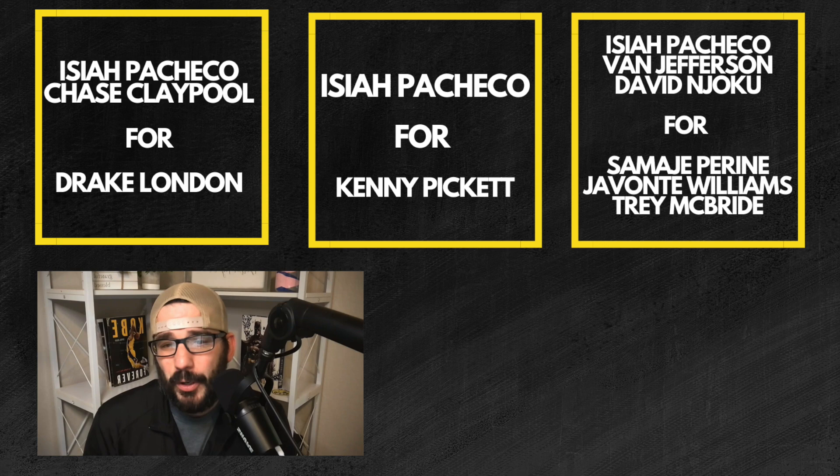Isiah Pacheco for Kenny Pickett - I don't even love Pickett, but a dynasty quarterback in superflex who could be a solid QB2 with upside is a pretty good deal if you need a quarterback. Then there's Pacheco, Van Jefferson, and David Njoku for Samaje Perine, Javonte Williams, and Trey McBride. If you can go get Javonte Williams for this price you have to do that. I love that they added Trey McBride, who has sneaky upside at tight end and could see a boost in targets if DeAndre Hopkins gets moved. Pacheco looks like one of the best sells out there right now.